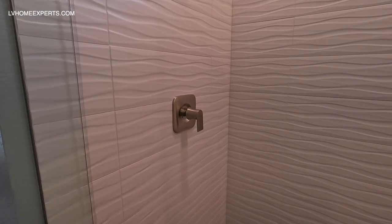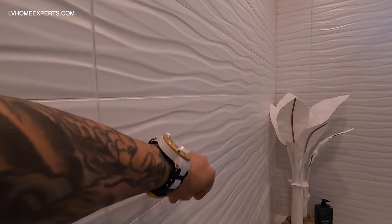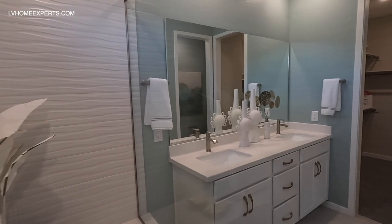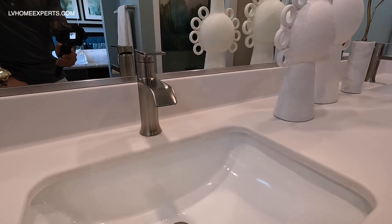We literally just closed on a Taylor Morrison property and the clients picked this tile. It's a very nice textured tile — it just feels so good. It kind of has that white matte finish and it's just nice. Very chalky kind of type.